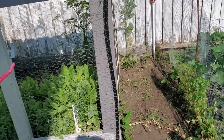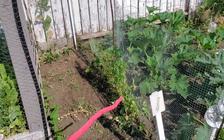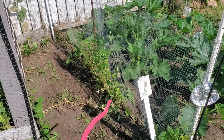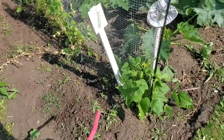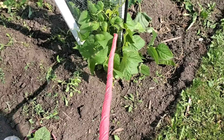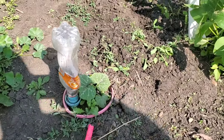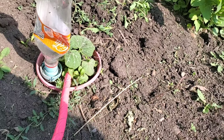Along this fence here we had peas and beans, and we got three pickings out of the peas. I pulled them all up, dried some of the pea pods, and replanted them — maybe we'll get another crop, we're not too sure. We have some beans here in this little pot; these were popping up in another area.